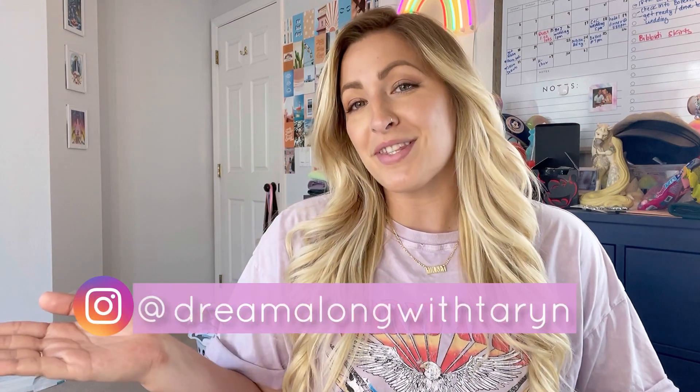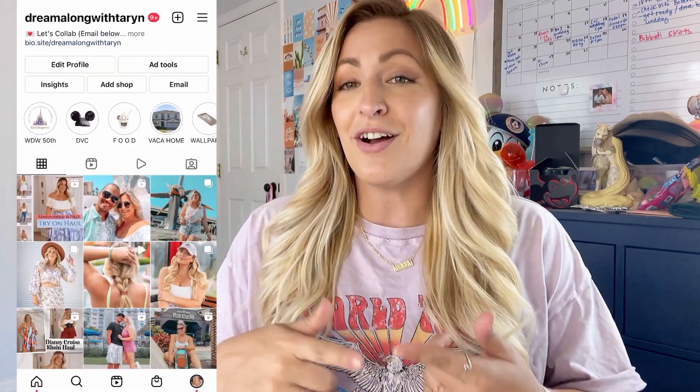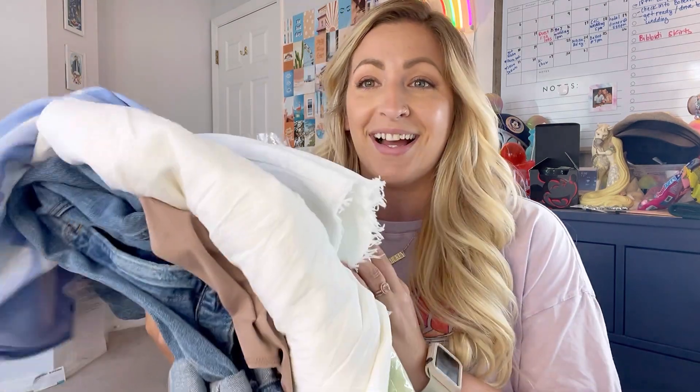Hey everyone, welcome back to my channel. For those of you that don't know me, my name is Taryn at Dream Along With Taryn on all of my socials. I'm a local Orlando influencer and content creator — I love to showcase clothing hauls and trips around the Disney and Universal parks and a lot more. Today I'm going to be showcasing a really fun haul featuring Abercrombie. I was gifted a ton of clothes and I'm very excited to share all of their amazing products with you guys, so keep on watching for a fun little try-on haul.